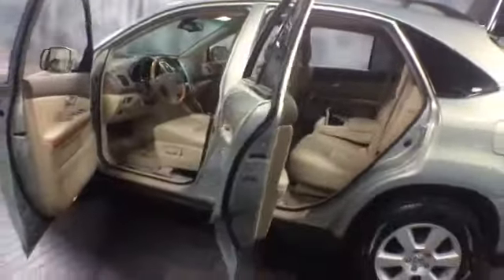This is your rear armrest storage unit with cup holder. There's plenty of cargo space on the RX. It comes with a retractable cargo cover, spare tire and tool kit. It's a one touch power closing tailgate.